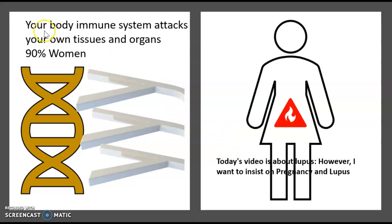Lupus is an autoimmune disease, meaning your body's immune system attacks your own tissue and organs. It is predominant in women in 90% of cases.